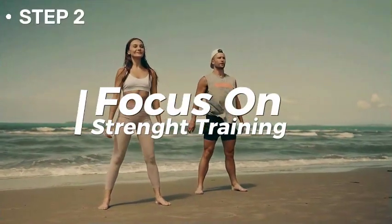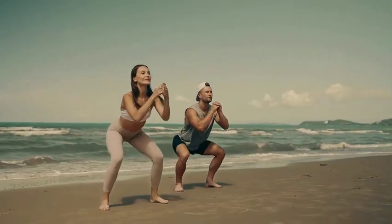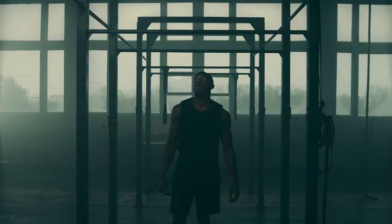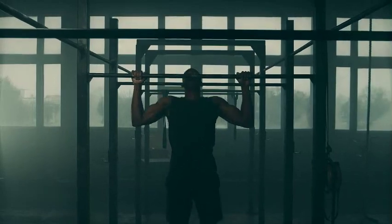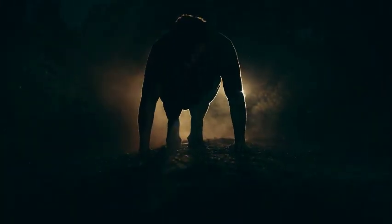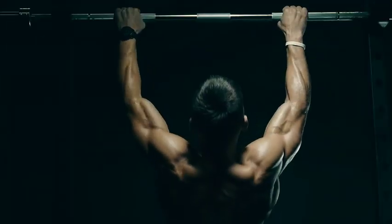Tip 2: Focus on strength training. You can't build your body just from eating — you've got to turn that fat into muscle. The best exercise to start with is compound exercises. These are multi-joint movements that engage multiple muscle groups at the same time, encouraging muscle growth. Squats, deadlifts, bench presses, rows, overhead presses, and pull-ups are a few examples.